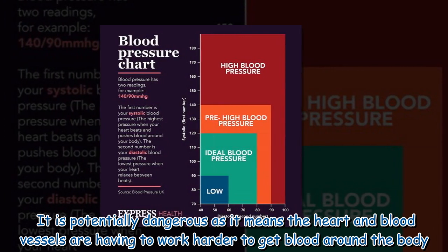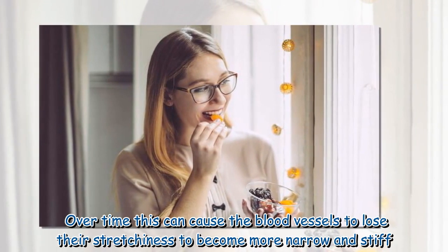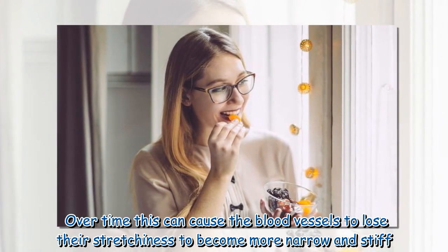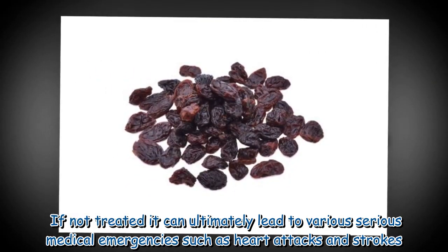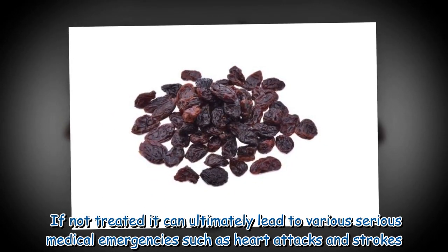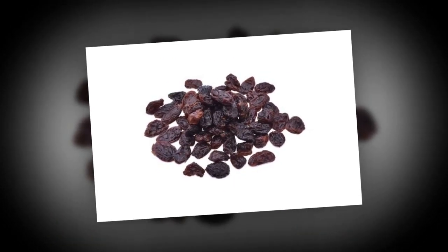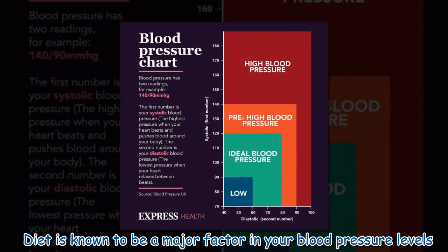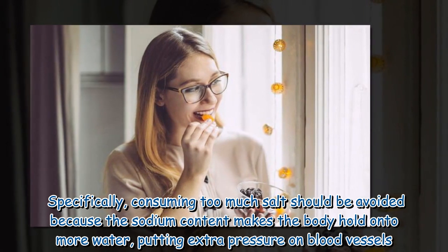Over time, this can cause the blood vessels to lose their stretchiness, to become more narrow and stiff. If not treated, it can ultimately lead to various serious medical emergencies such as heart attacks and strokes. Diet is known to be a major factor in your blood pressure levels.